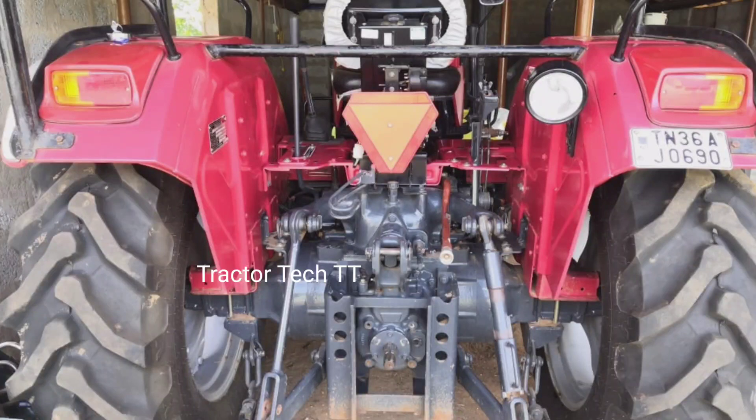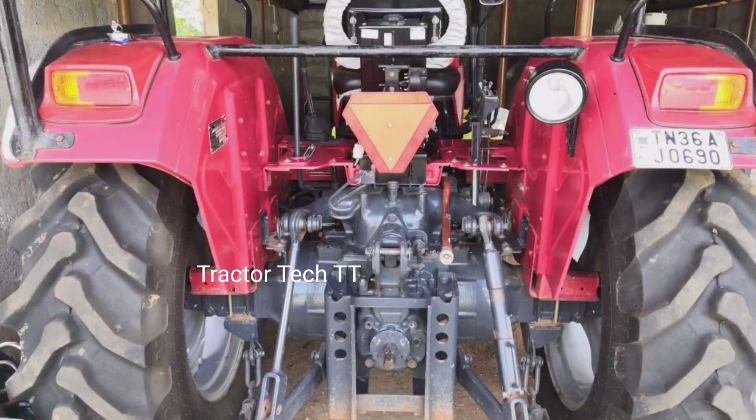This tractor falls in the 50 HP category. There are many options available, including dual clutch with independent PTO clutch, as well as a double clutch option and an independent PTO clutch option.